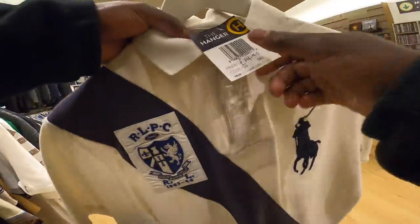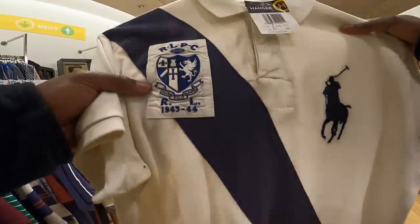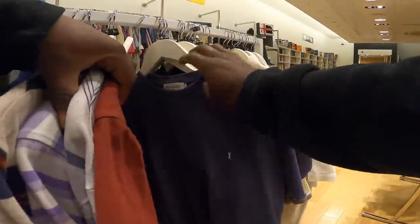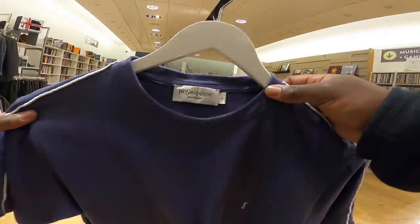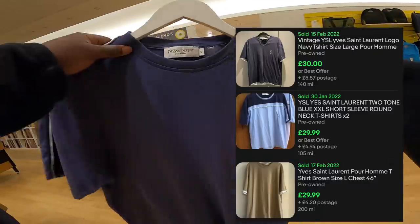The Ralph Lauren polo shirt looks quite nice at 15 pounds - it's like a rugby kind of one, but I'd probably leave it. But look at this bad boy - Wrangler t-shirts sell so well! I don't know how much it is but if you get a Wrangler these t-shirts do really well. They're so vintage - with a vintage t-shirt you're not going to go wrong are you.